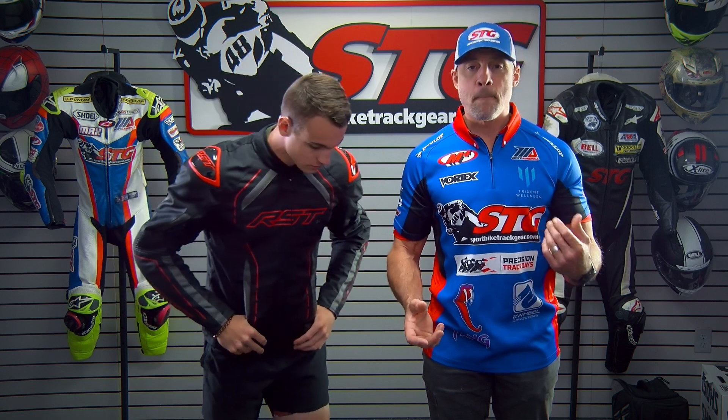Let's talk features and benefits. This jacket comes with a fixed waterproof membrane. It also has a removable insulated vest liner, which we'll show you later on in this video.